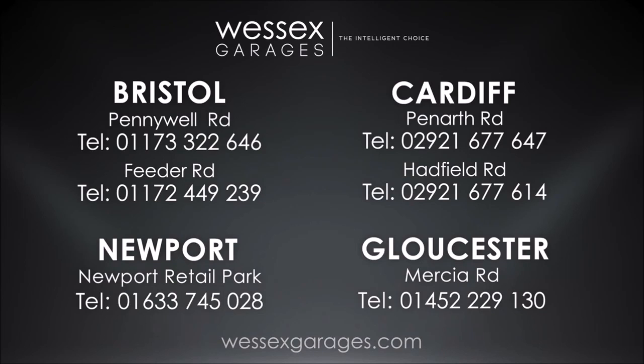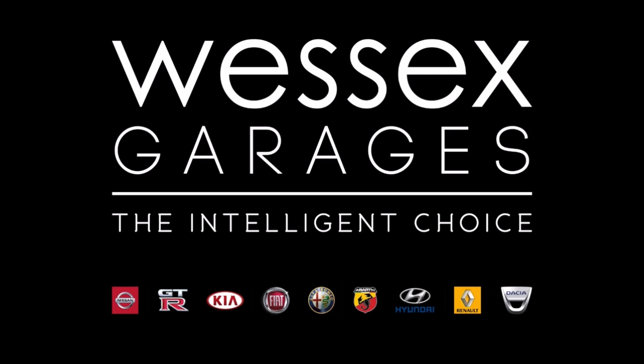For further details or to book a test drive, call your local Wessex Garages sales team, or click the link to our website for a choice of over 600 used cars. Wessex Garages is the intelligent choice.